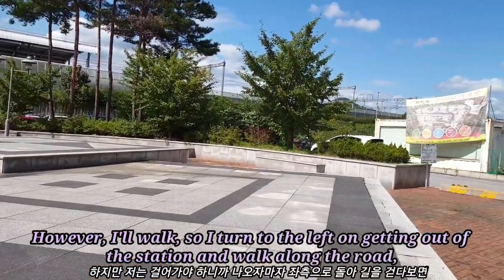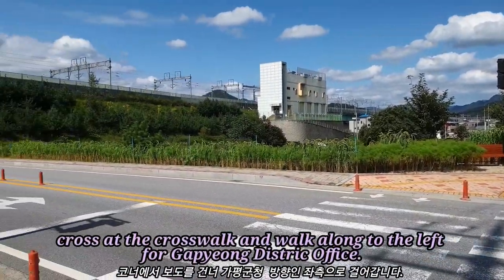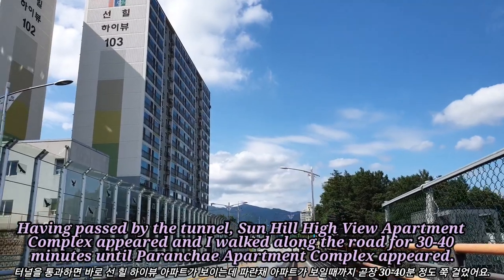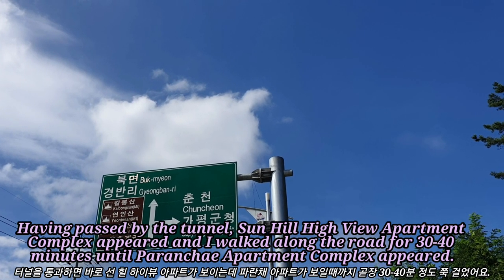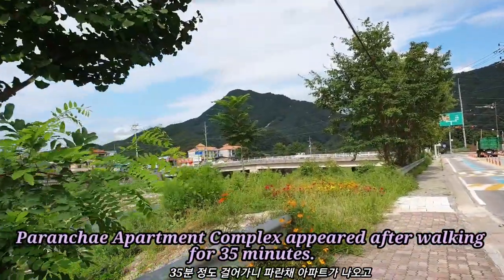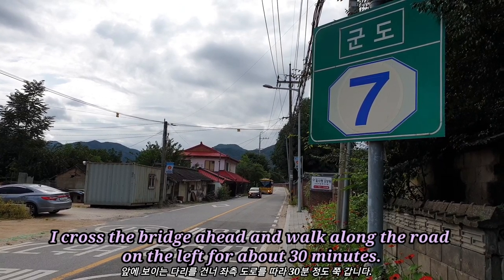However, I walked, so I turned to the left on getting out of the station and walked along the road. I crossed at the crosswalk and walked along to the left toward Kapyong District Office. Having passed by the tunnel, Sunny High View Apartment Complex appeared, and I walked along the road for 30 to 40 minutes until Paranje Apartment Complex appeared. I crossed the bridge ahead and walked along the road on the left for about 30 minutes.